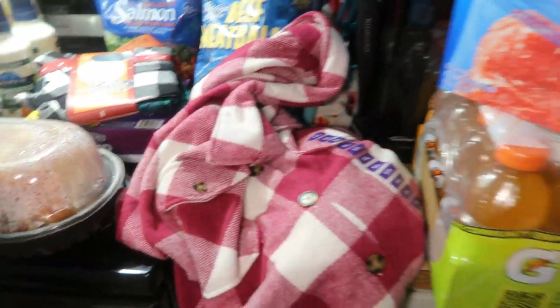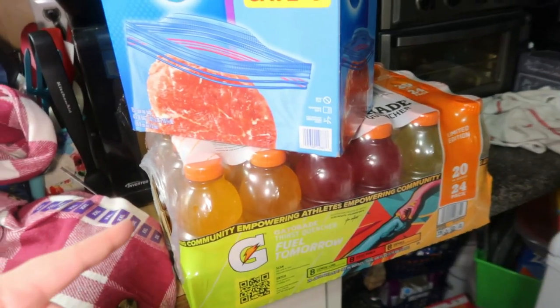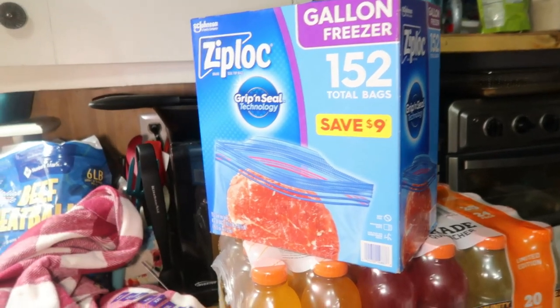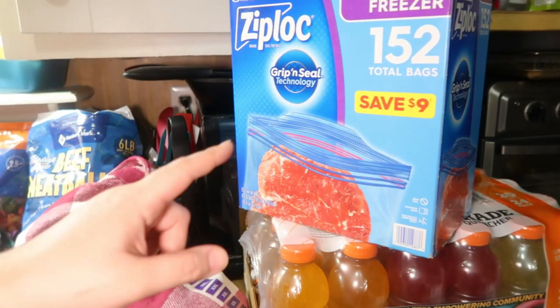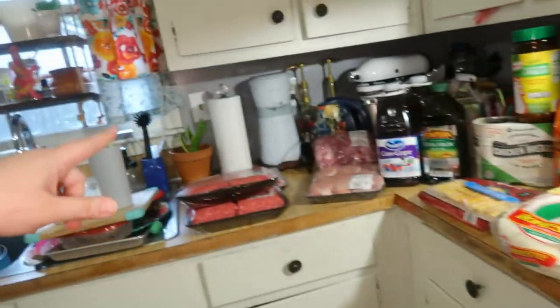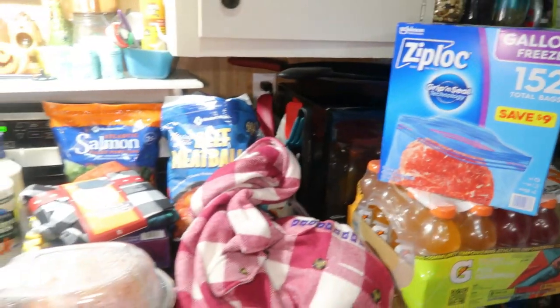Got some Gatorade for Andy — I typically buy Powerade but they were out. And then we got some Ziploc bags. I wasn't sure if we needed them, but I wanted to make sure we had them when I packaged up all the meat I bought.